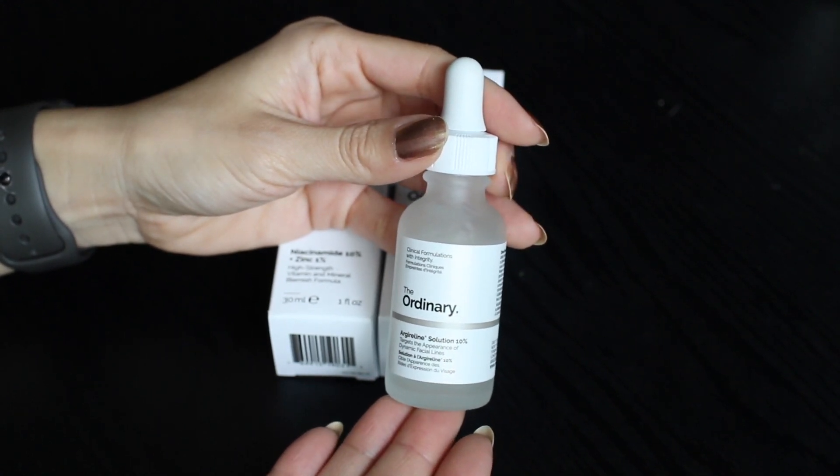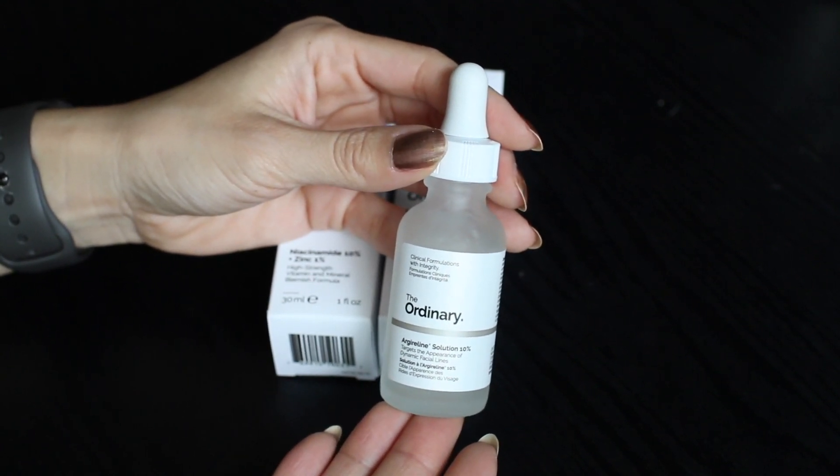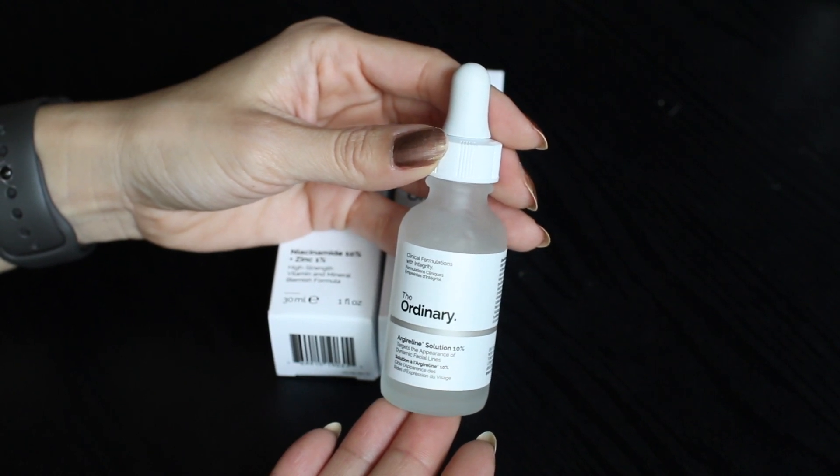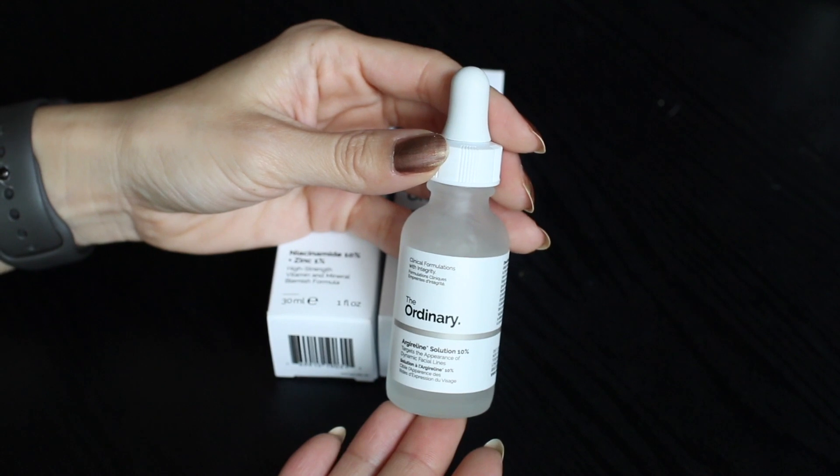This is still something I use every day currently, just in the morning. This little bottle lasts me about three or four months when I use it twice a day, so now that I'm only using it once a day it should last around six or seven months.